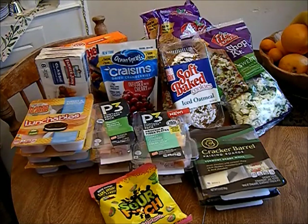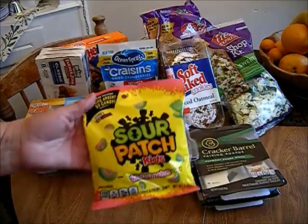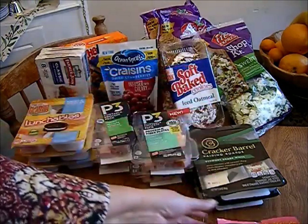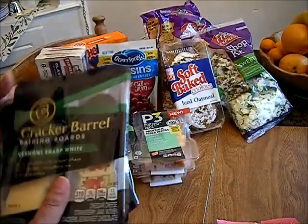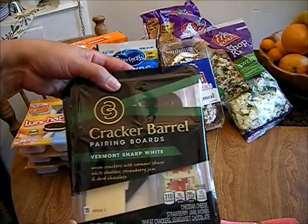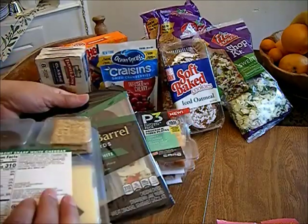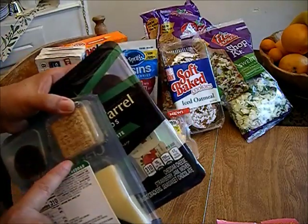The first item is Sour Patch Kids in the watermelon flavor — these are for my oldest son. I picked up two Cracker Barrel herring board Vermont sharp white, and it has crackers, cheese, a cookie, and some strawberry jam.